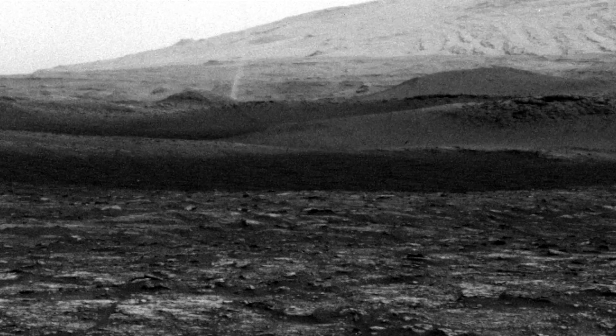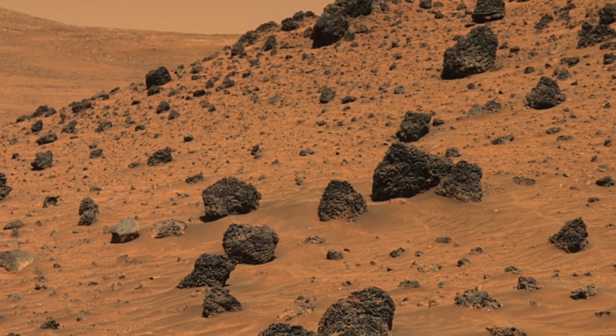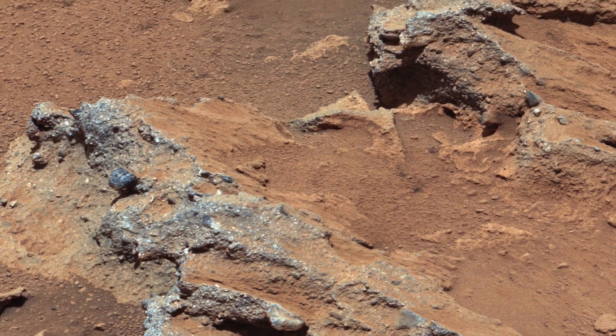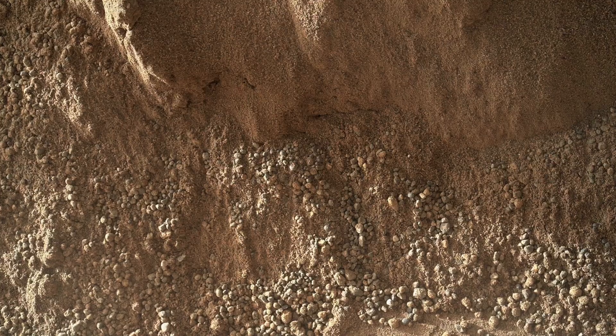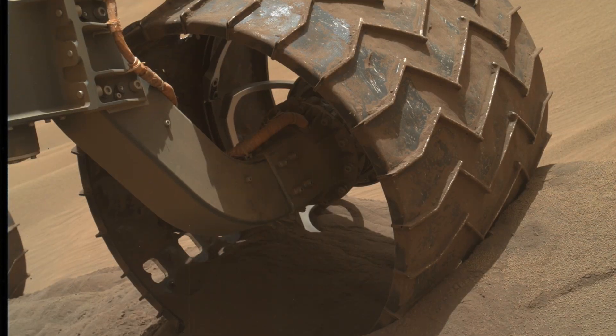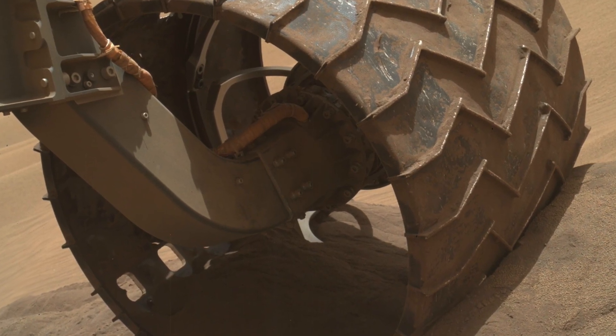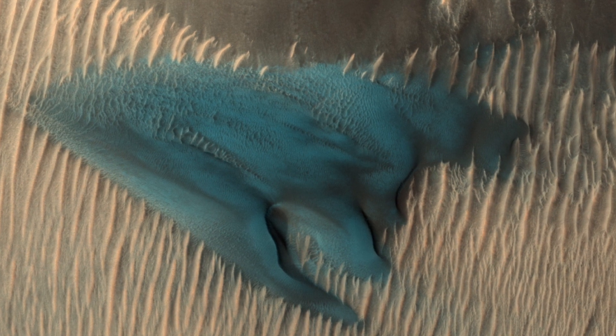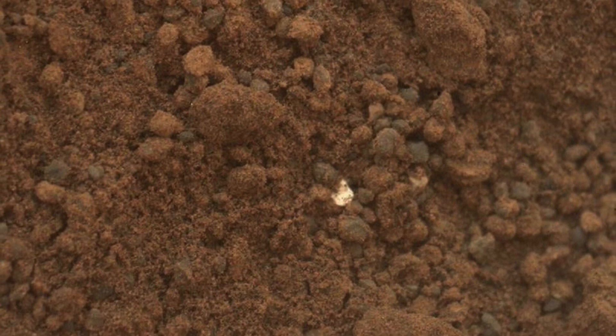Martian soil contains high concentrations of toxic perchlorate compounds, primarily composed of chlorine. These perchlorates were first discovered by the Mars rover Sojourner and confirmed by subsequent missions like Spirit, Opportunity, and Curiosity. The Mars Odyssey orbiter has also detected perchlorates throughout Mars' surface. The levels of perchlorates in Martian soil — approximately 0.5% — are considered toxic to humans and detrimental to plant life, leading to a decline in chlorophyll content in plant leaves, reduced root oxidizing power, smaller plant size, and an accumulation of perchlorates in plant tissues.